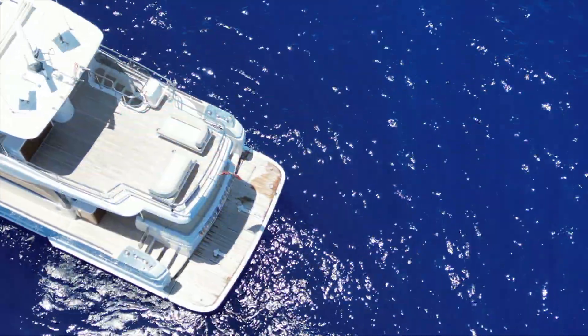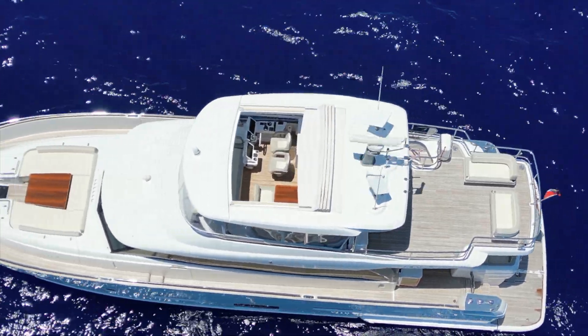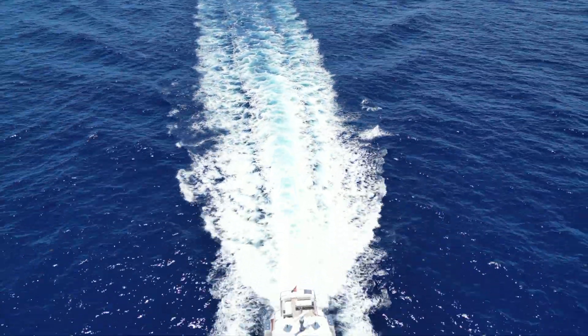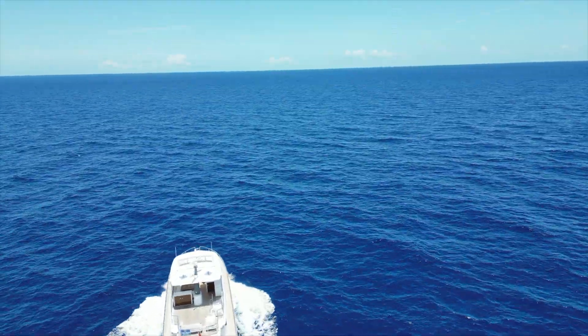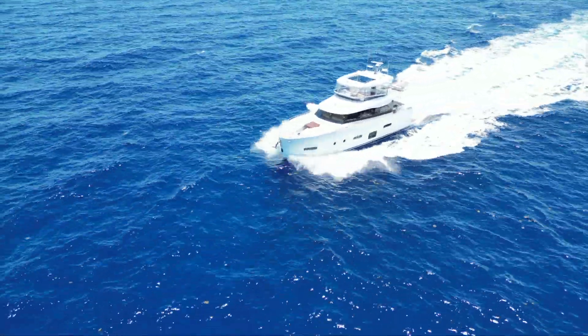We took the 2020 66 Maggillano out for a sea trial and it did not disappoint. Boat performed. It's got twin Volvo 800s giving you 1,600 horsepower. Smooth cruising boat. The SeaKeeper 16 keeps her stable. She's a runner for sure.